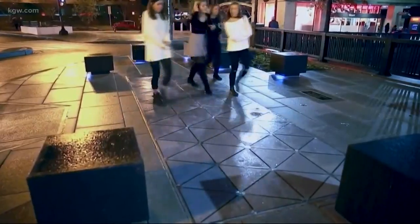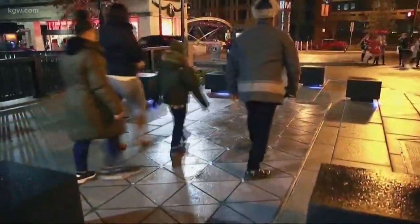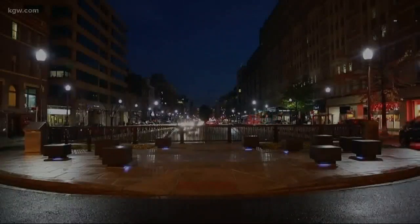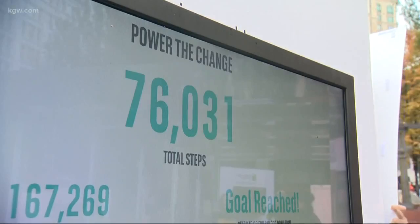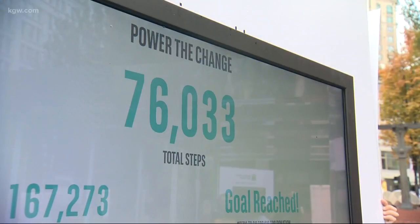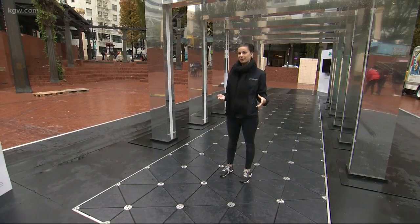Right now, this technology is being used in cities across the world, including DuPont Circle in Washington, D.C., where it is powering lights in the high traffic area. As for the possibility of pedestrian-generated power in Portland, there are no plans yet for a permanent installation, but some of the interest that the community has shown is definitely in support of that.